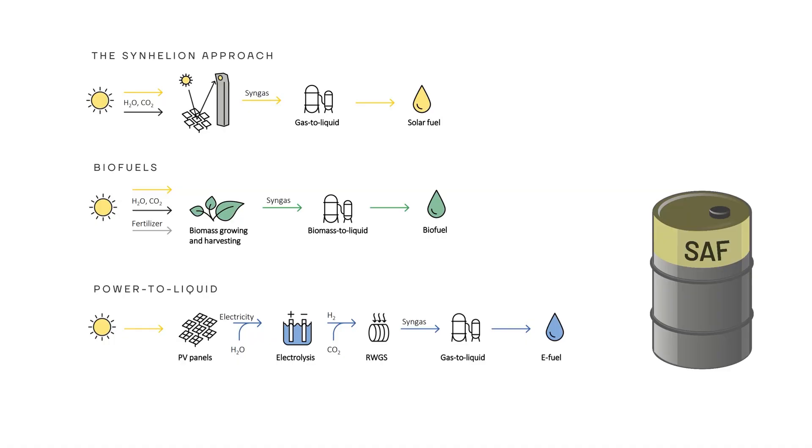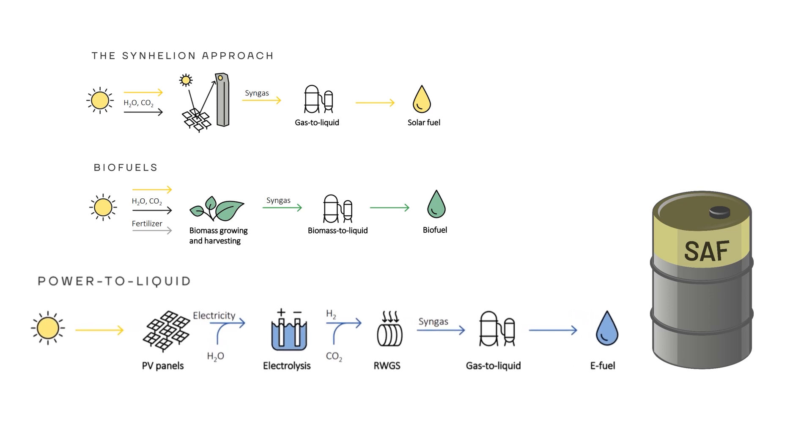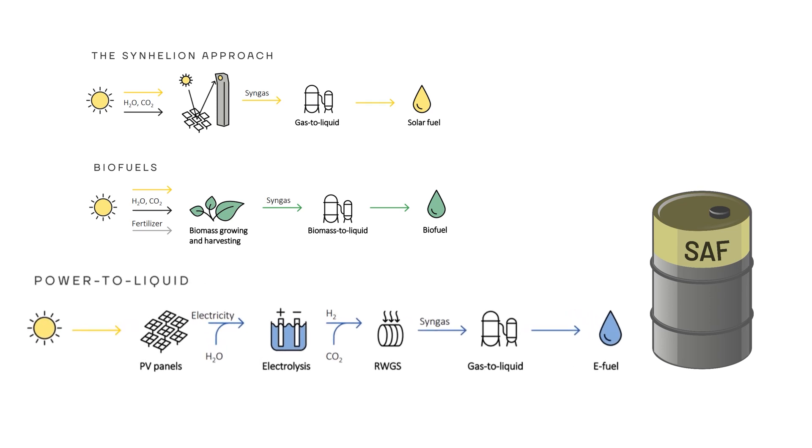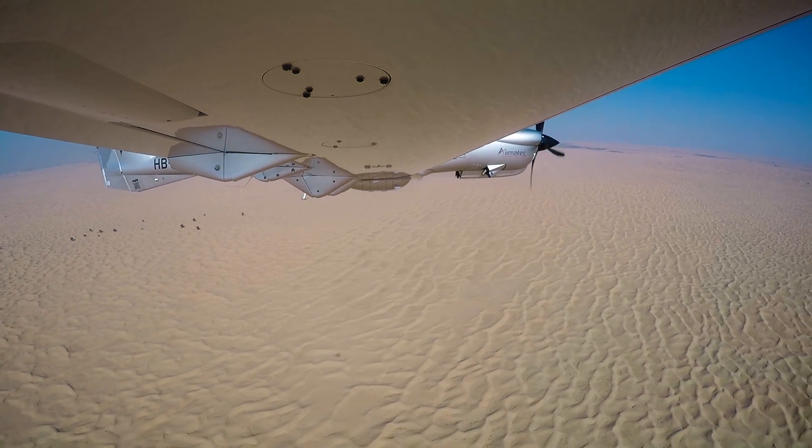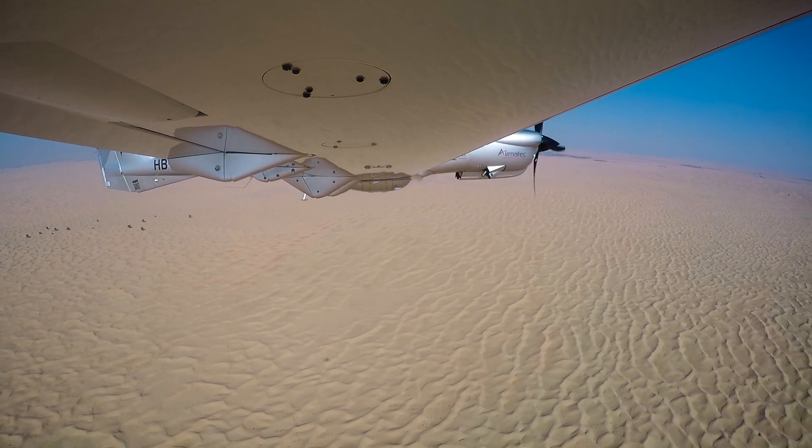SAF can indeed be derived from various sources. We will touch on our partners in Helion's approach and BioSAF in future episodes. For now, let's focus on the power-to-liquid method. As the name already implies, one of the inputs for power-to-liquid fuels is electric power, and the arid climate of the UAE favors one production method for electricity in particular.